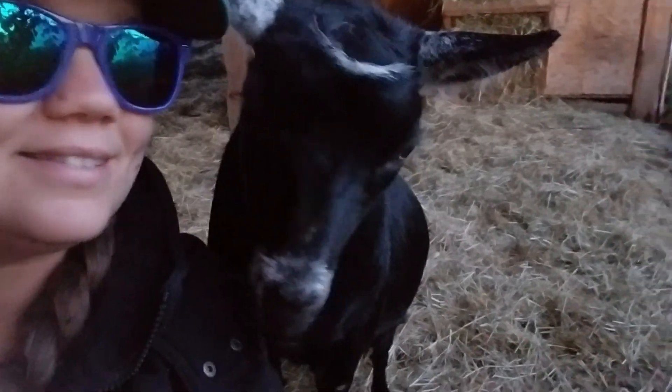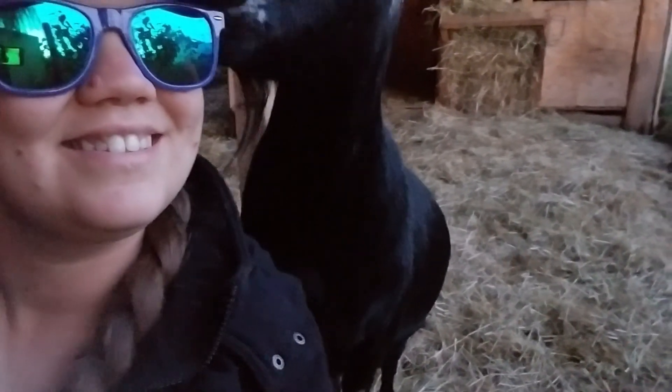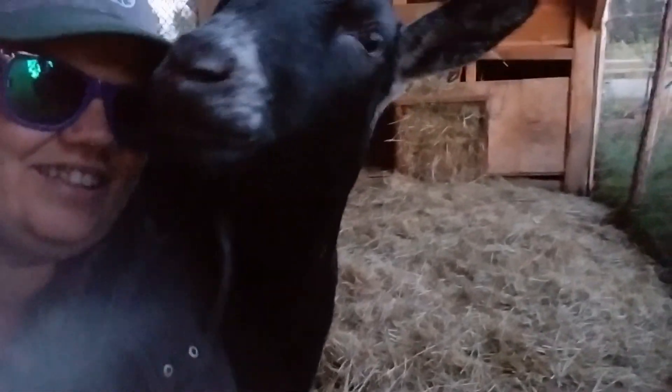Oh hi, my sweet boy. Are you going to eat my hat? How you doing? You know, clothes aren't snacks, right? Get out of here. You just want a hug? You're such a good boy. You're so cute. Look at you.